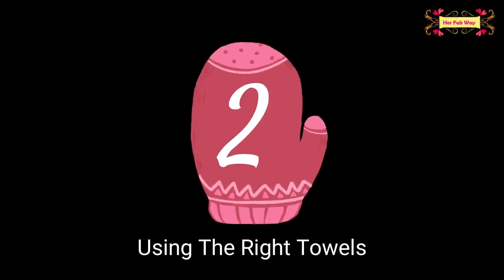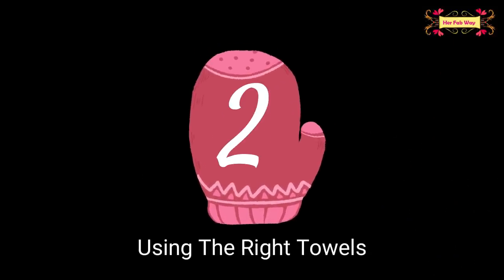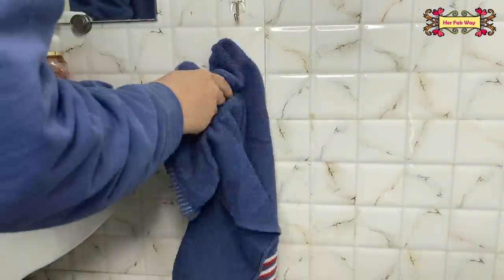The next tip is to use the right towels. We hang hand towels in our kitchen and bathroom, but we've noticed that they can't properly dry in winter, especially at the common wash basin. The hand towels can't dry, and if they stay wet, bacteria will develop.